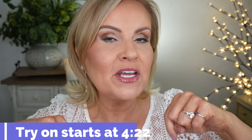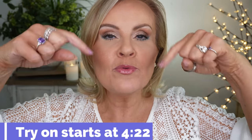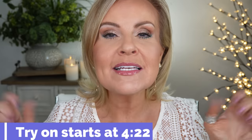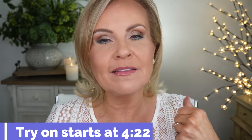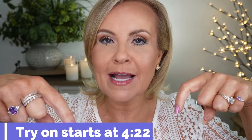I'm going to put a time stamp right here so you can skip into the video where I actually do the application and talk about all the products. My intros get a little bit longer, so if you want to skip over the intro, go to this timestamp and you'll be able to start right into the video.